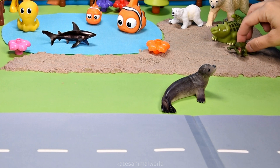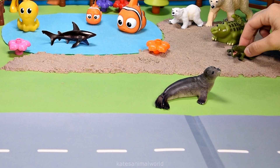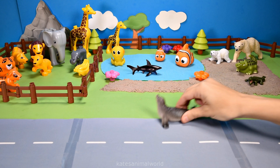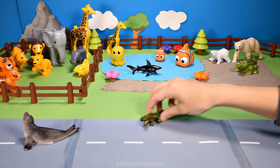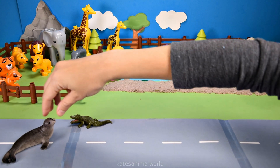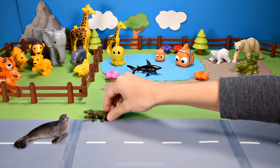Oh hey crocodile! Hey sea lion, do you want to play a game? Yeah, let's play a game! All right, let's play chasey — I'll go first. Bye! Oh wait, come catch me! Hang on — I got you! Oh, well done, good job crocodile! Yeah, I'm pretty fast, aren't I!